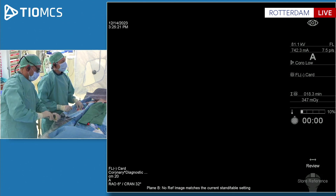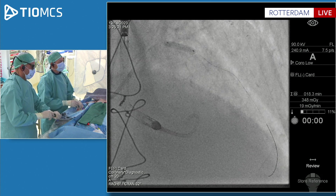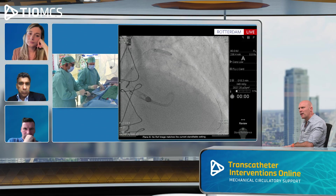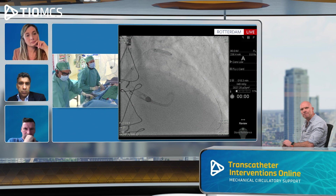This balloon flies through — that's always a very good sign, usually telling me there's no extensive underexpansion or flying struts from nodules. This is a 3.5 non-compliant balloon to post-dilate. And what's happening with mechanical support? The Impella runs without issues at 3 liters per minute. Maybe we can show the Impella screen — there's something interesting to discuss.